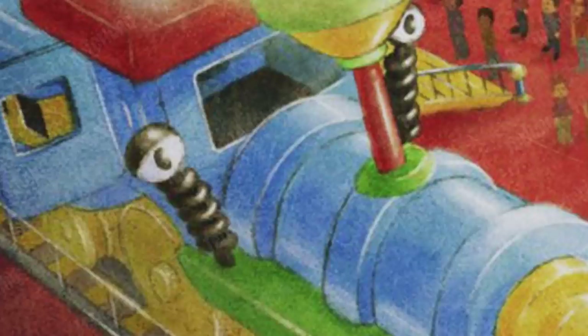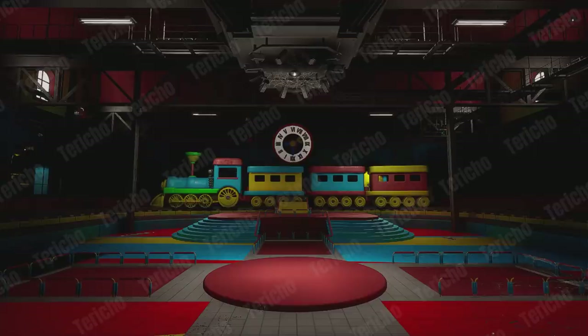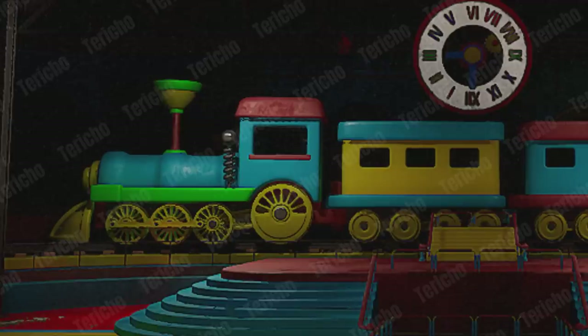This would make Chapter 2 even more creepy, as it looks like we're going to be boarding the train at some point, perhaps even trying to use it to escape. Either way, the idea that this train could have some sort of sentience is pretty creepy.